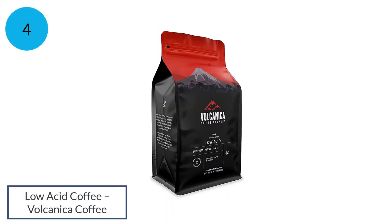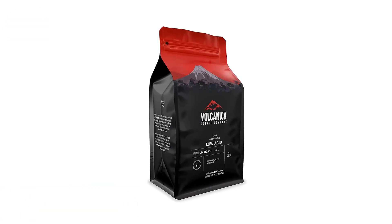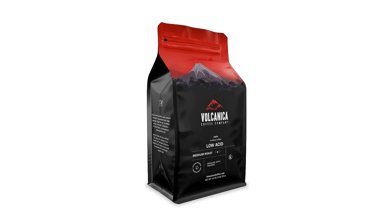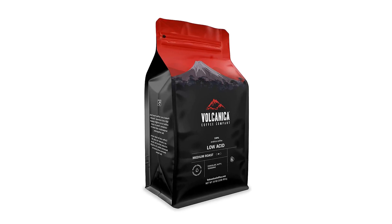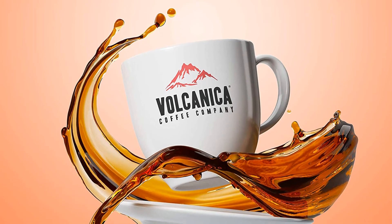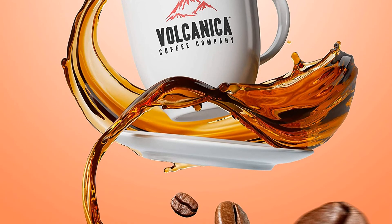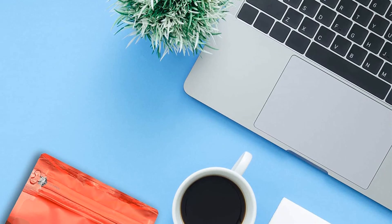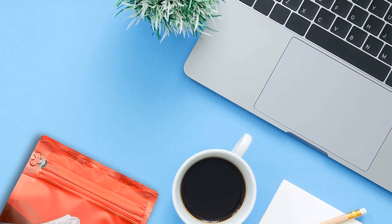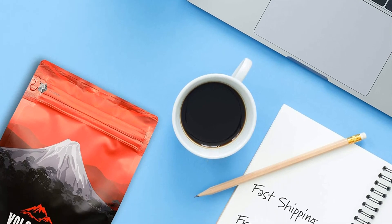Number 4: Volcanica Low-Acid Coffee. Volcanica's low-acid coffee is a masterful blend of over 130 different coffee beans, including single-origin, estate, peaberry, decaf, and flavored, grown at lower altitudes. It's a great substitute for those with acid-related sensitivity, easy on the stomach while retaining texture and flavor. The slow roasting process ensures acidic components are processed out, resulting in a higher pH ranging from 5.2 to 5.6.